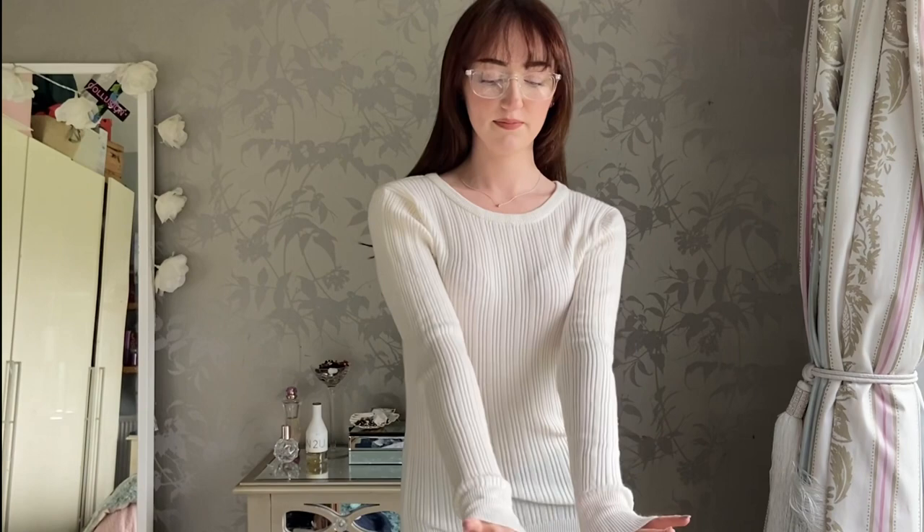I love this jumper - it just fits my body really nicely. It's a nice winter jumper but it's not a baggy jumper that's unflattering.